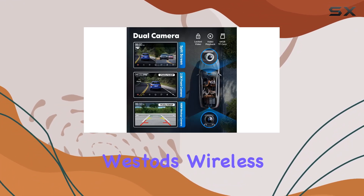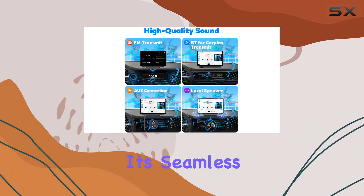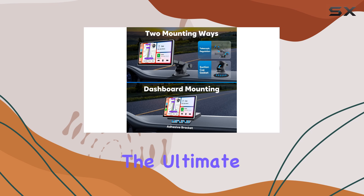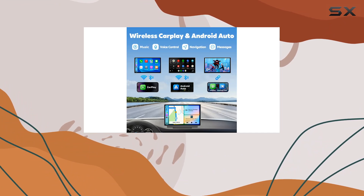In conclusion, the Westod's wireless Apple CarPlay and Android Auto system is a game-changer for any car enthusiast. With its seamless wireless connectivity, integrated dash cam, and crystal-clear display, it's the ultimate upgrade for your vehicle. Say hello to convenience, safety, and entertainment, all in one sleek package.